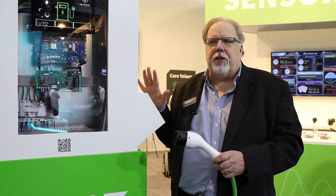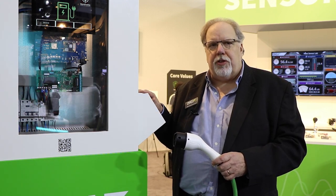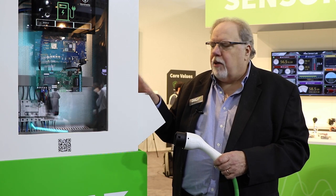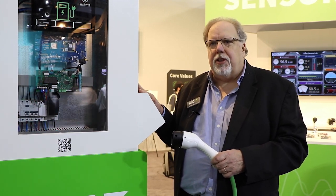Digi is a company founded in 1985 and started and still remains a networking company — networking is in our DNA. We built that into wireless expertise, and what we do is build system on modules, or SOMs, for the industrial market and the embedded market. What we found in the EV charging space is that a commercial EV charger is a perfect storm for embedded systems design.